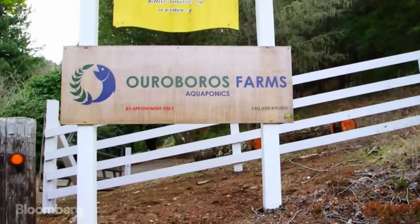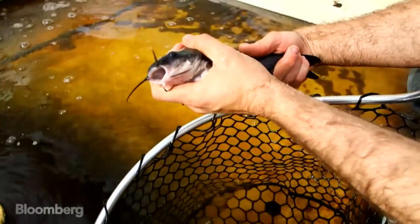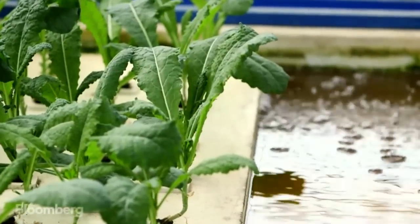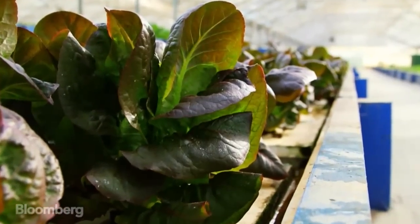Ouroboros Farm is an aquaponics farm where fish and produce grow together in a symbiotic relationship. All of the nutrients are available to the plants at all times. They expend less energy putting out root systems and more energy into growth.